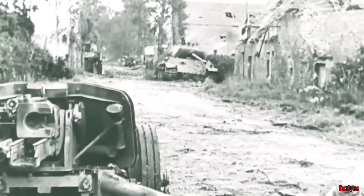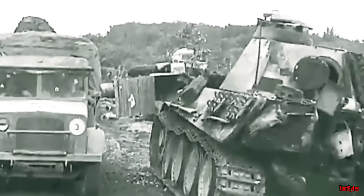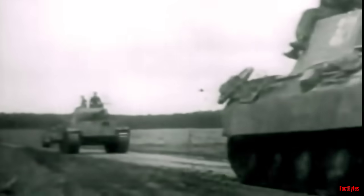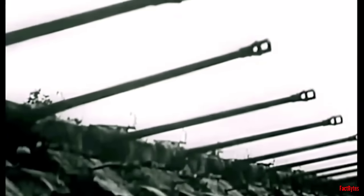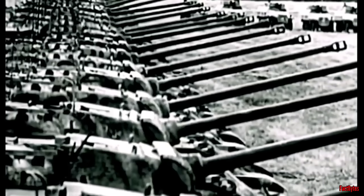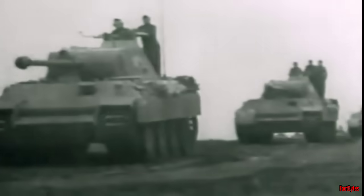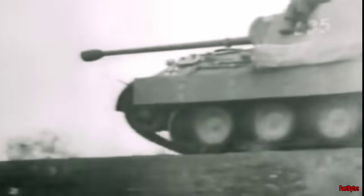However, despite the widespread acclaim bestowed upon this tank, there exist compelling arguments suggesting it fell short of its potential greatness. Due to rushed production, the Panther tank entered service without adequate testing, leading to numerous mechanical failures during its initial days of deployment. Despite being designed in early 1942, production began as early as September of the same year. Merely a few months after the prototype had been tested, the Panther swiftly transitioned into full-scale production, emphasizing the pressing need felt by German forces for its deployment.